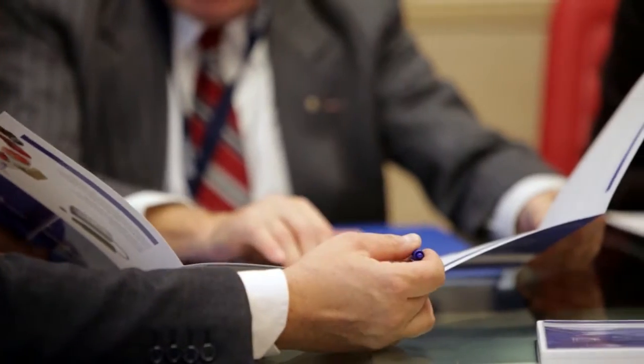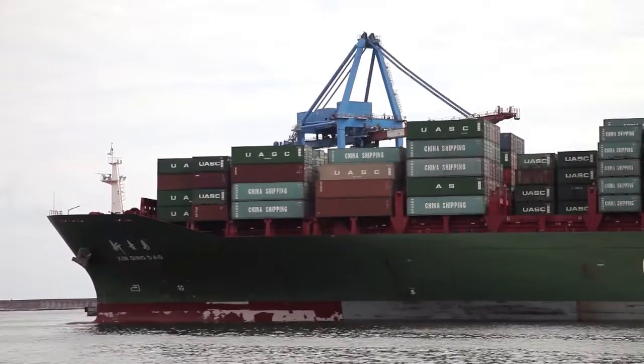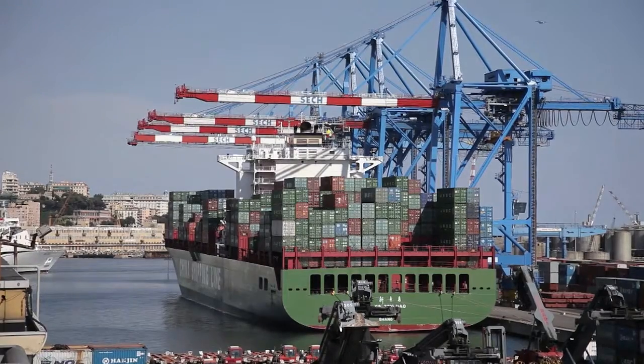Xenotec develops technologies to track, monitor and report on goods and equipment in transit and assets in operative theatres.